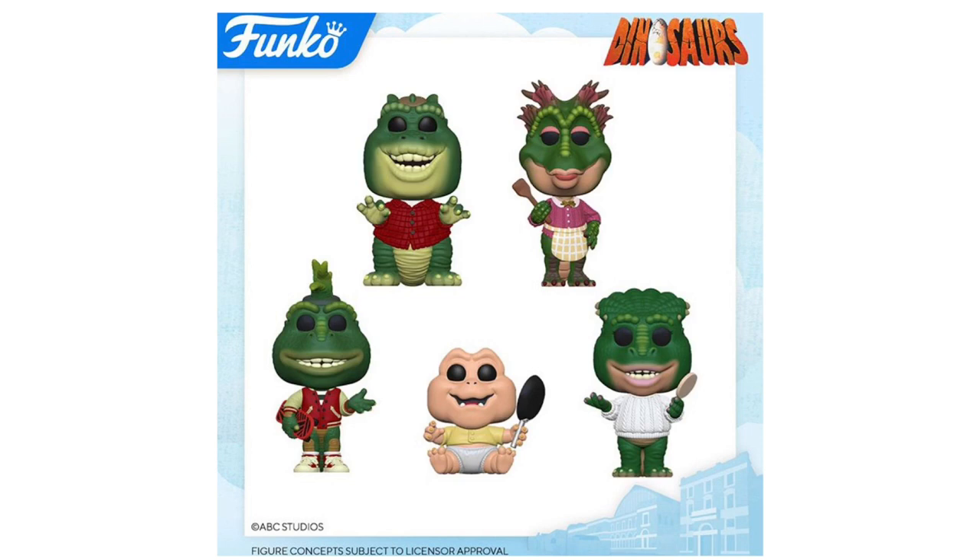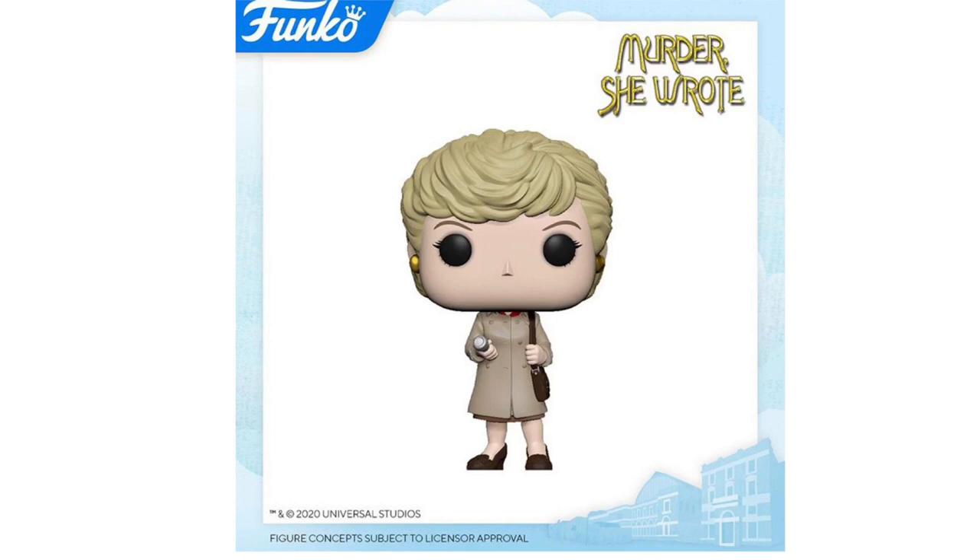Next up, we have the Dinosaurs pops — I believe this is from a TV show. After doing a quick search I can see why a lot of people were hyped, because these pops look exactly like they were taken from the show — the detail is insane. Starting top left corner, we have Earl, Fran, Charlene, Baby, and Robbie. These look really cool — I won't be picking these up because I don't know too much about them.